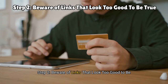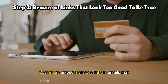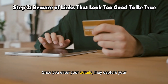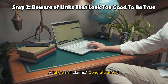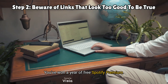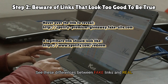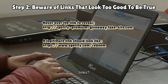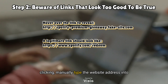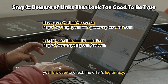Step two: beware of links that look too good to be true. Scammers embed malicious links in emails that redirect you to fake login pages. Once you enter your details, they capture your credentials. A fake email claims: 'Congratulations, you've won a year of free Spotify Premium — click here to claim your reward.' See these differences between fake links and real links. Remember this practical action: instead of clicking, manually type the website address into your browser to check the offer's legitimacy.